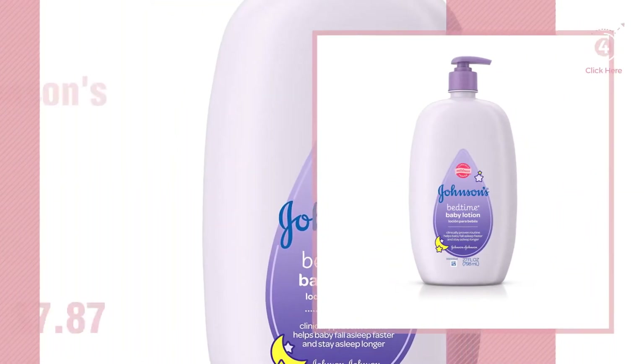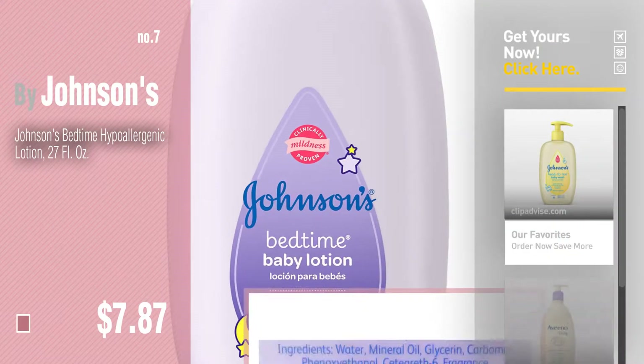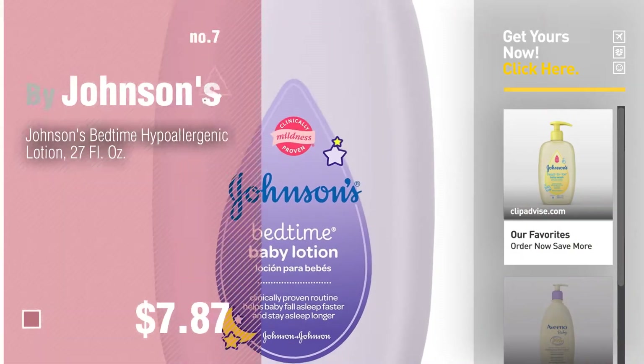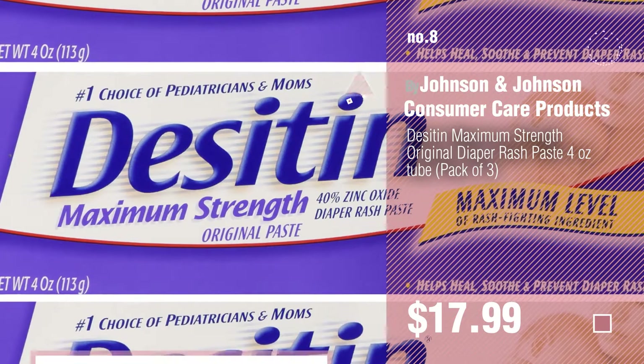Number 7: By Johnson's. Click the info circle to find more amazing products and gift ideas. Number 8: By Johnson & Johnson Consumer Care Products.